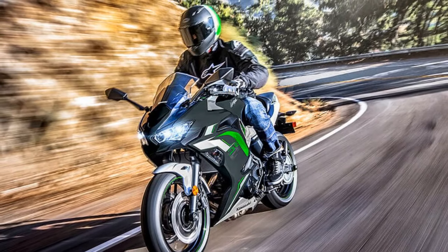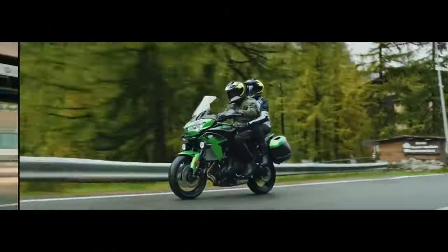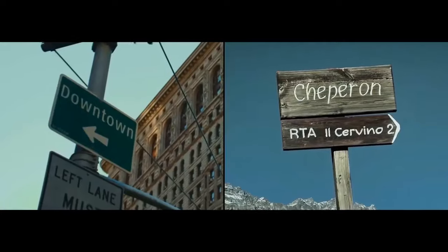In this review, we'll explore the key features and characteristics that make the Kawasaki Ninja 650 a standout option in the competitive sport bike market.